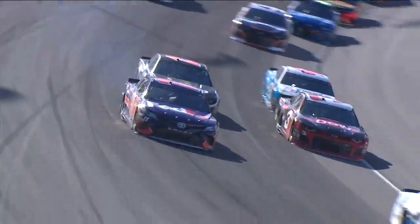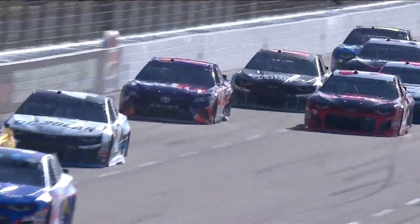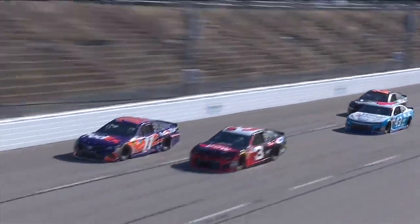Out front, Ryan Blaney. Still see the tire smoke coming from the 11 as he goes through the turn. Blaney, Harvick, Kozlowski, Logano, Kurt — of course, the top five.